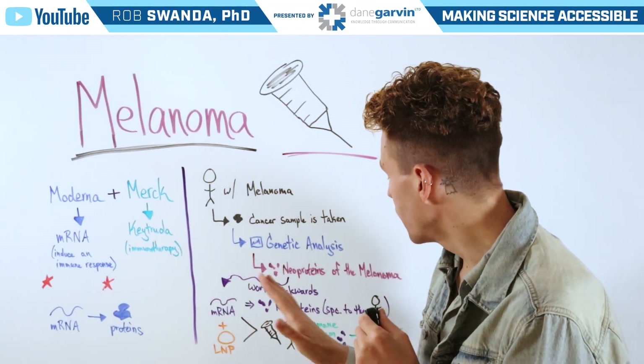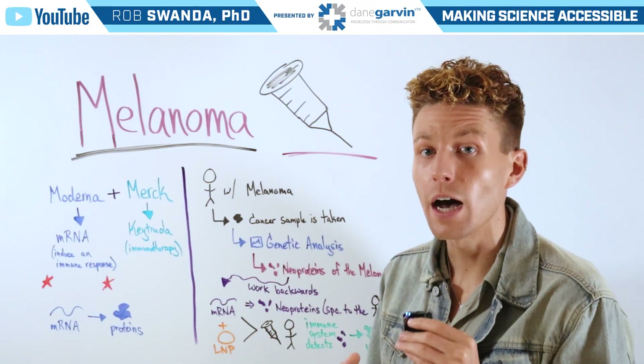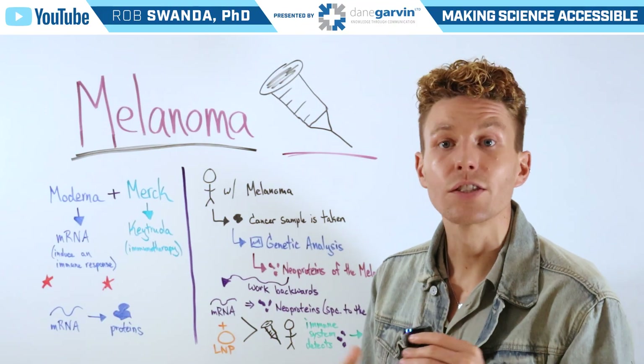This clinical trial just finished phase two, where they saw a 65% reduction in recurrence of melanoma, and phase three is currently underway.